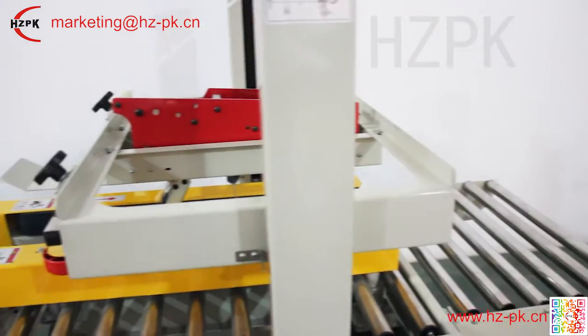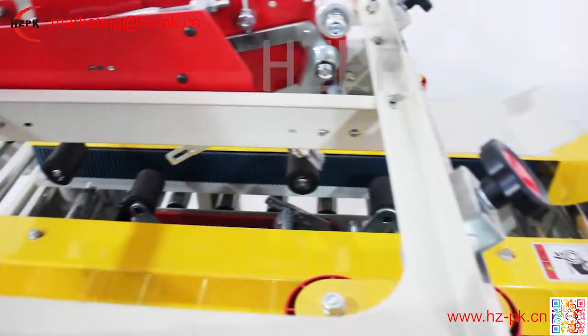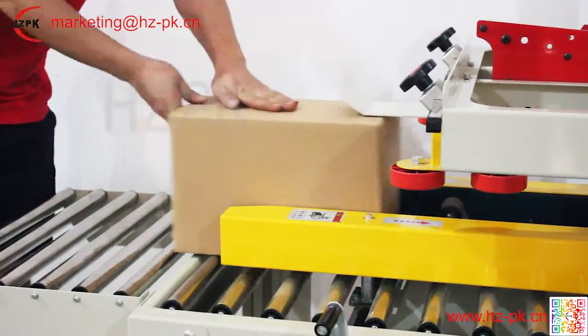FXJ5050 Carton Sealing Machine is mainly used in sealing and packing cartons, which can be used either independently or as a necessary part of a production line. This machine can be equipped with a printer.